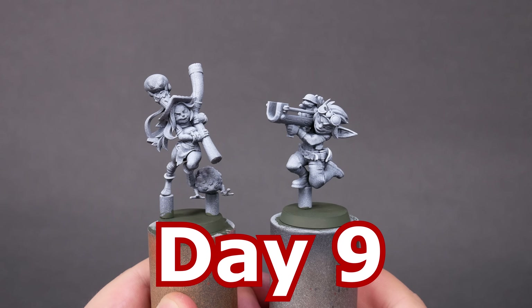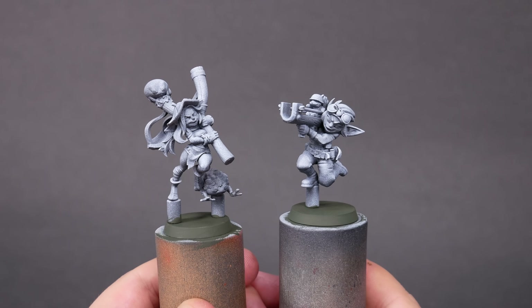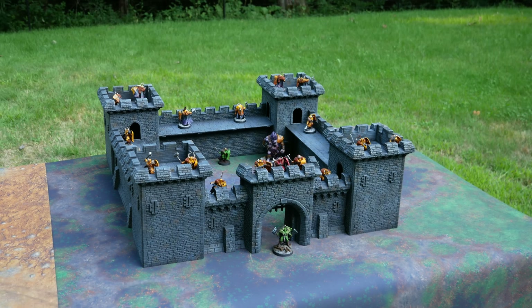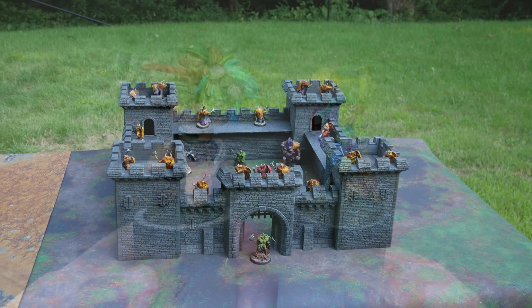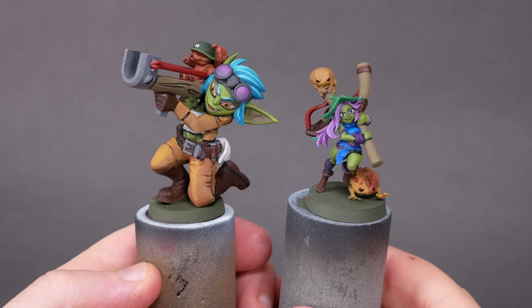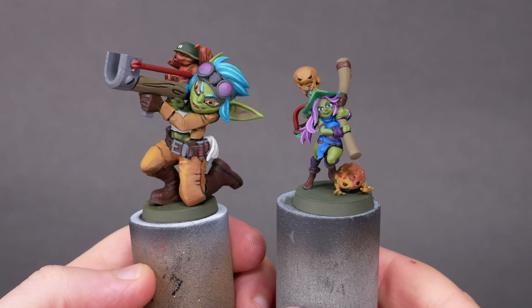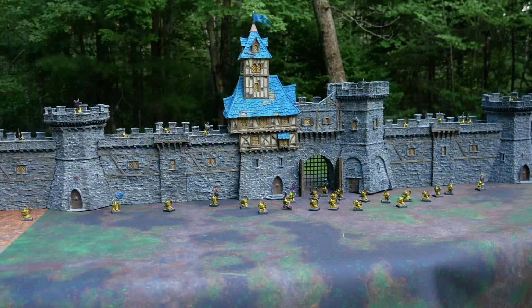Day 9. I cleaned up the absolute best 3D print that I have for each character. I put them on a temporary base and got them primed. I also finished editing a video about castles. Day 10. I finished a test model for each character, tried a bunch of different colors, and eventually got to a point where I'm happy with each paint scheme. Today I also posted a video about castles.